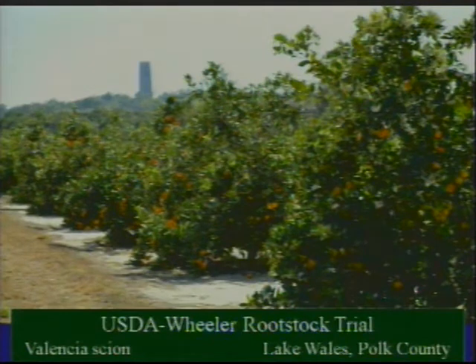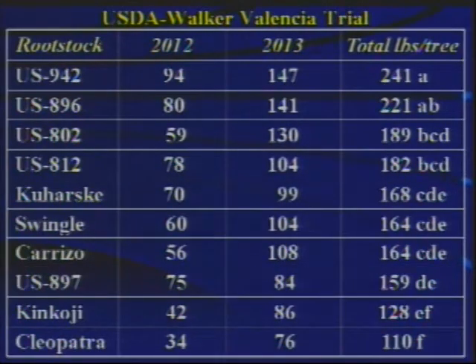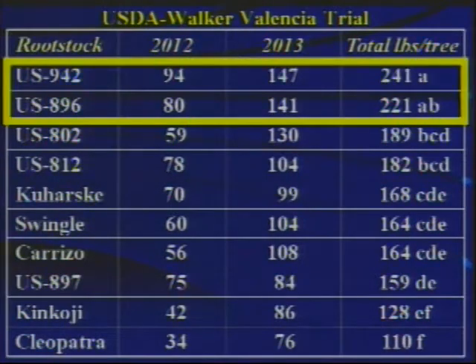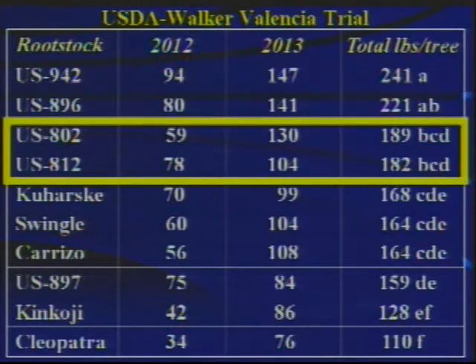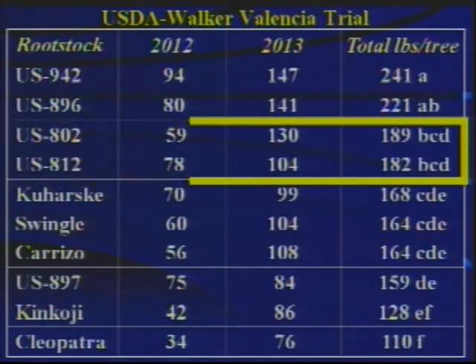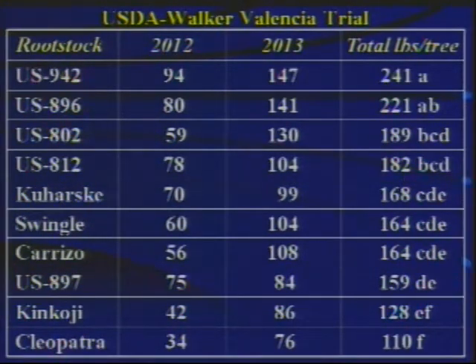The next trial is a cooperative trial with David Wheeler in Polk County, Valencia trees planted in 2008. Many of the trees in the trial still look good, others look very bad, as the trees are in many cases infected by HLB. In terms of productivity over the last two years, US-942 and US-896 were the most highly productive rootstocks at 220 to 240 pounds of fruit per tree. US-802 and US-812 were third and fourth on the list. Some of the commercial standards — Kuharski, Swingle, Carrizo, combined with US-897 — were a bit behind. Kinkoji and Cleopatra were at the bottom of the list during these first two harvests.